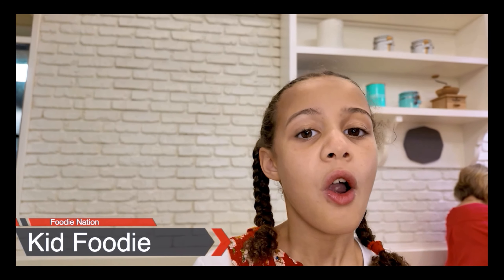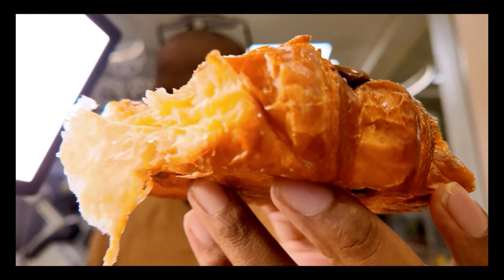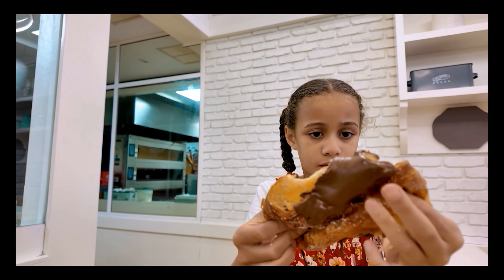Looking at all these sweets does make you want to get a coffee. I'm holding out on coffee because I want to do a cordarito, which is like a Cuban coffee. Pretty good — a lot of white chocolate. These are good and they taste like chocolate. This thing looks amazing.